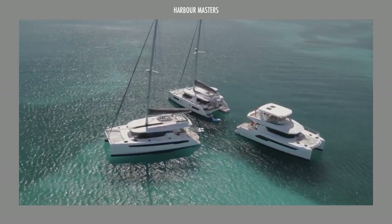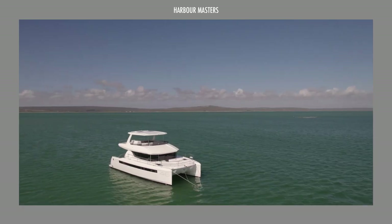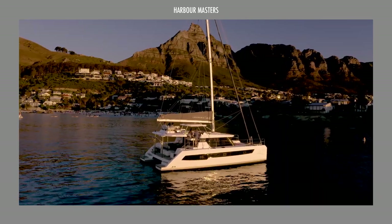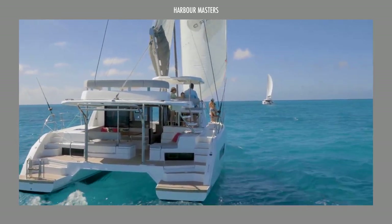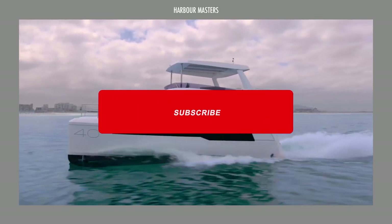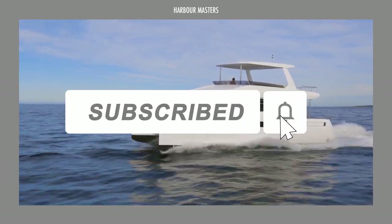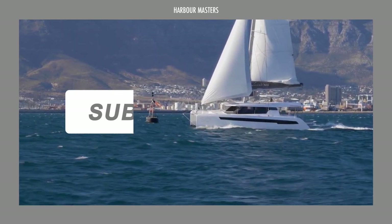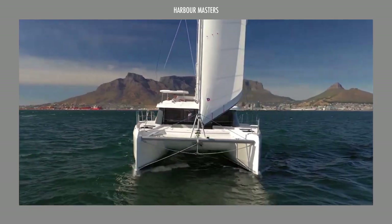What do you think of this lineup of Leopard catamarans? Do you prefer their sailing yachts or power catamarans, and why? Which other luxury yacht companies would you like us to feature next? Before you go, don't forget to subscribe and check out the rest of our channel. Once again, this is Rixanne, and I hope to see you in the next one. Thanks for watching, and smooth sailing!